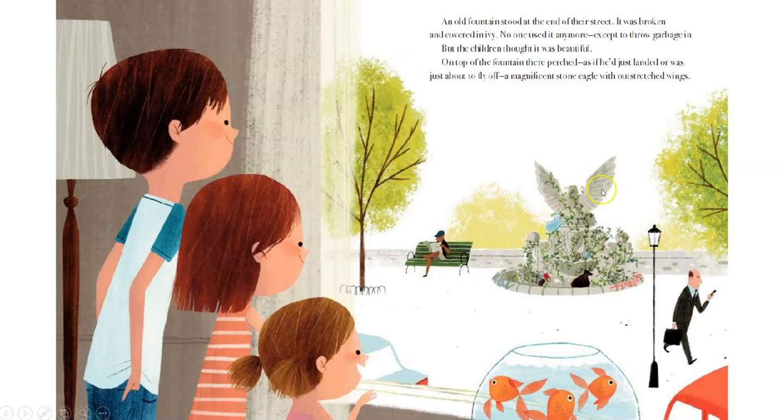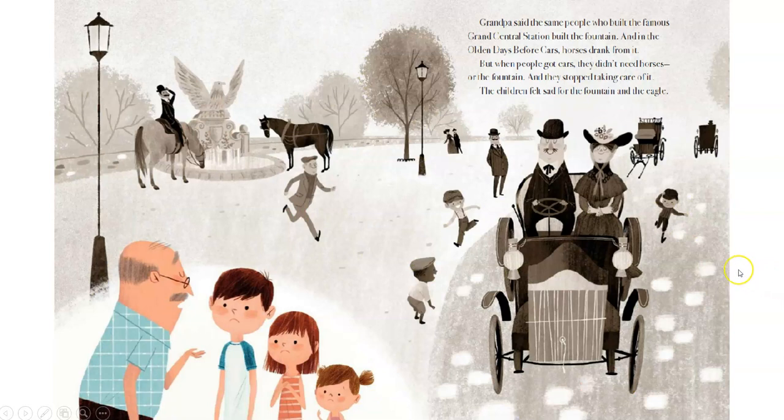An old fountain stood at the end of their street. It was broken and covered in ivy. No one used it anymore, except to throw garbage in. But the children thought it was beautiful. On top of the fountain, as if he'd just landed or was about to fly off, a magnificent stone eagle sat with outstretched wings. Grandpa said the same people who built this famous fountain built the famous Grand Central Station. And in the olden days before cars, horses drank from it. But when people got cars, they didn't need horses or the fountain, and they stopped taking care of it. The children felt sad for the fountain and the eagle.